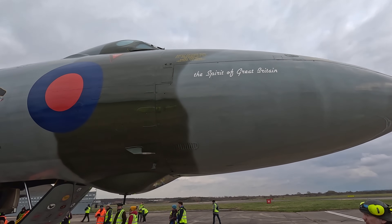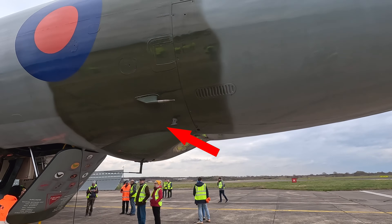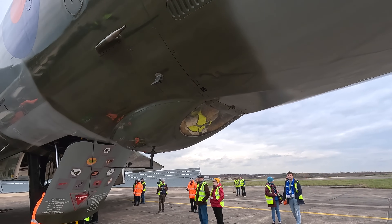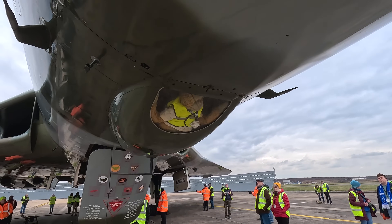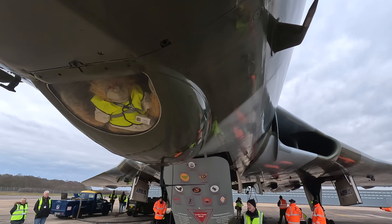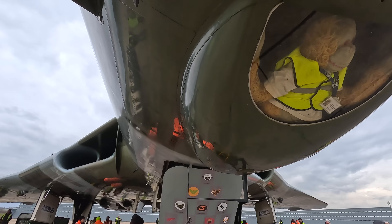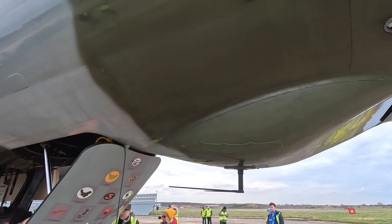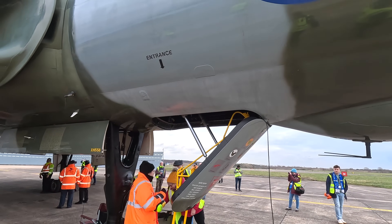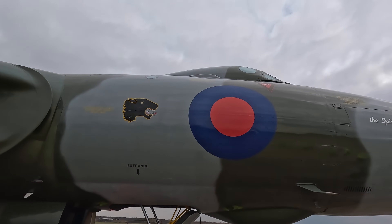Inside the radome was the H2S radar unit and other electronic equipment. Down here is the pitot tube to measure airspeed. This bulge down here is the ventral bomb aiming blister, although that wasn't used on the B-2 aircraft as it was replaced with a more advanced bombing system. It was called the NBS or the Navigation and Bombing System, which was an electro-mechanical computer that could guide the aircraft and then automatically drop the bomb with an accuracy of around 100 metres on a mission lasting thousands of kilometres.